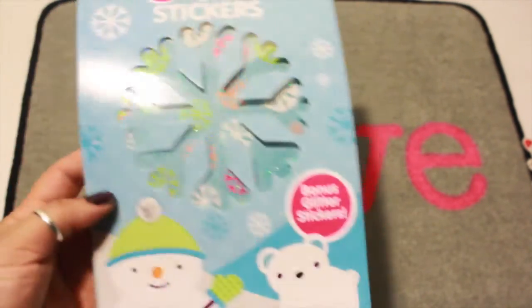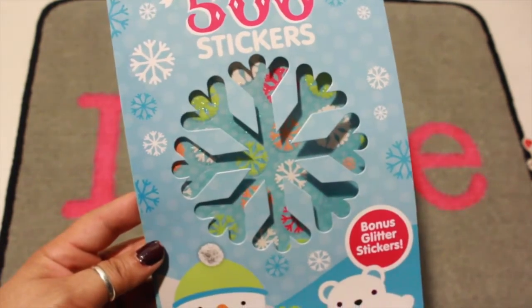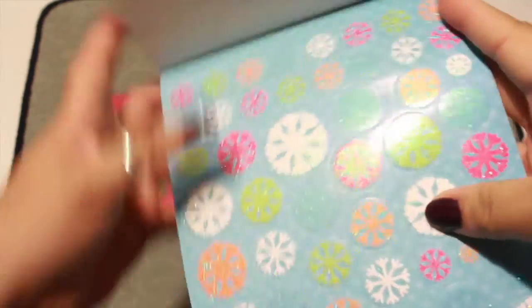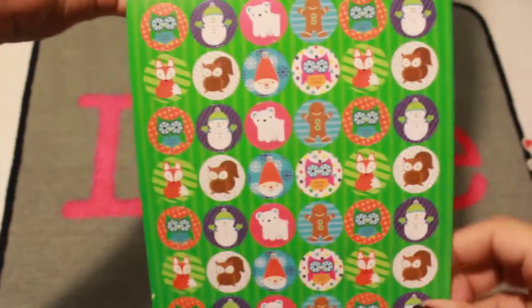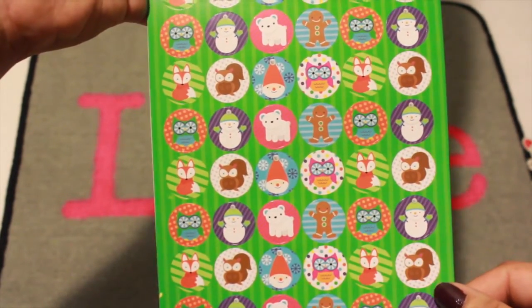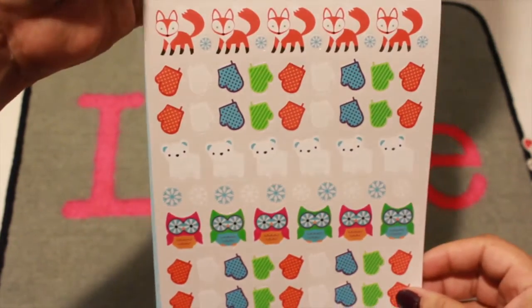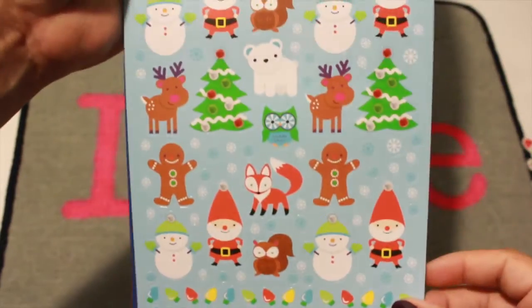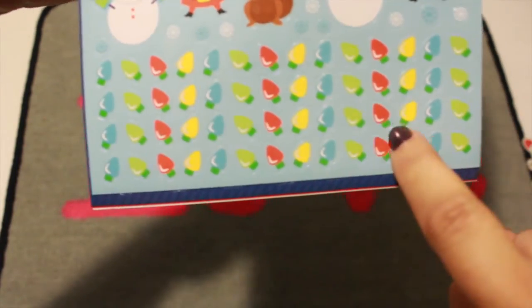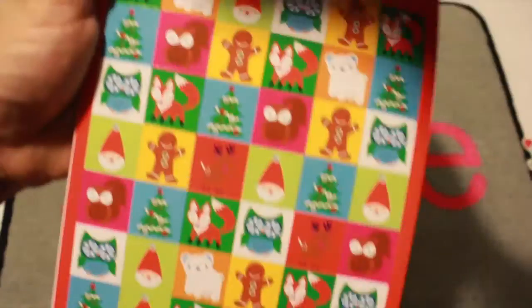I found some Christmas stickers in the dollar spot. This one says over 500 stickers — we have some snowflakes with glitter on them, some owls, gingerbread men, and snowmen. Another set has snowflakes, a snow bear, owls, Christmas trees, and Christmas lights — I think the little Christmas lights are adorable. Some more owls and foxes too.